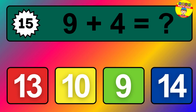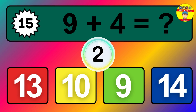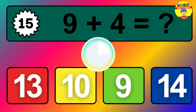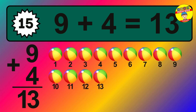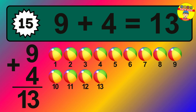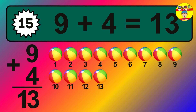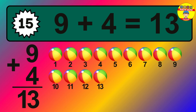Question fifteen: nine plus four equals what? The answer is nine plus four is thirteen. Let's count it: one, two, three, four, five, six, seven, eight, nine, ten, eleven, twelve, thirteen.